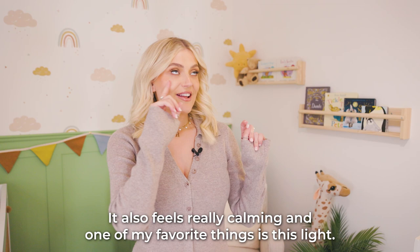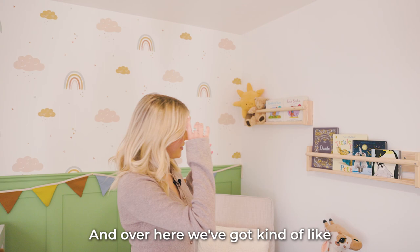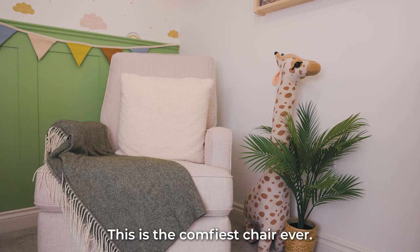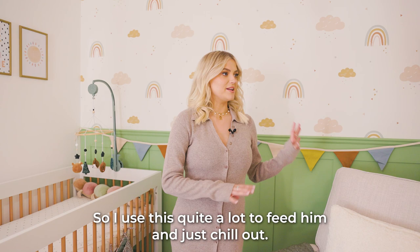One of my favourite things is this light — it's a little hot air balloon and I just think it's the cutest thing ever. Over here we've got a little reading corner — this is the comfiest chair ever so I use this quite a lot to feed him and just chill out.